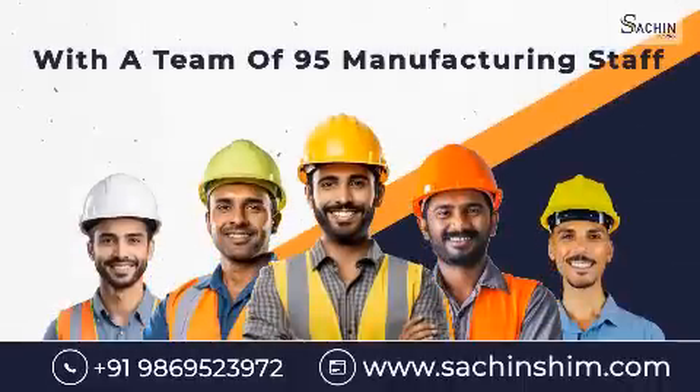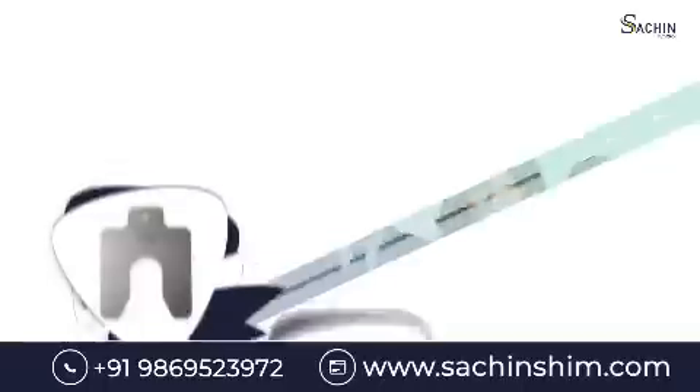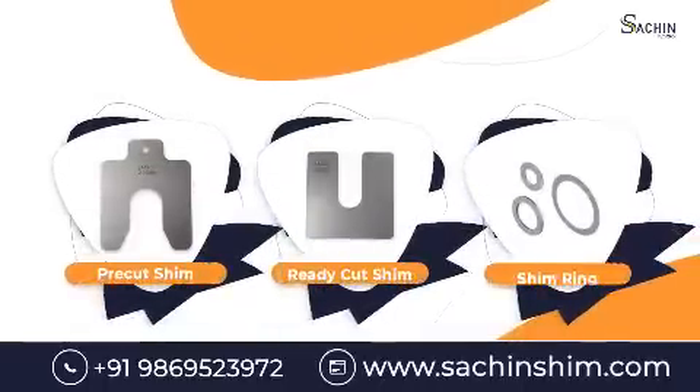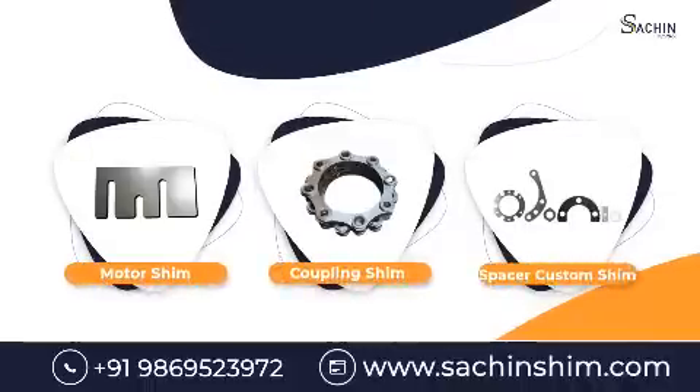With a team of 95 manufacturing staff and 30 corporate staff, we guarantee perfectly flat and ready-to-use shims, customized to your specifications with no minimum order quantity required.